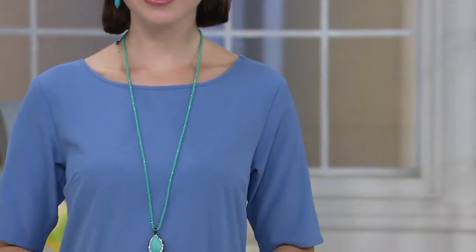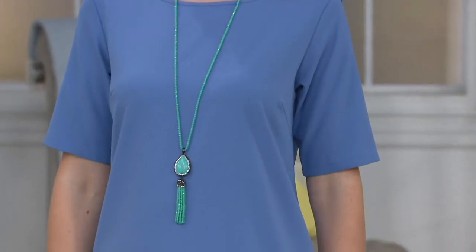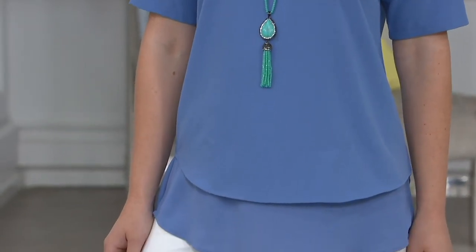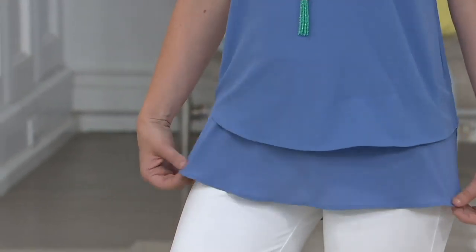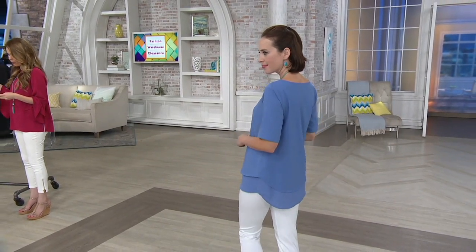You have a nice combination of fabric here — 95% polyester in the body, 5% spandex, which gives you that stretch. And you've got that chiffon layering at the bottom. Machine wash, so it's easy to take care of. Great length: 27 and 5/8 inches for the length.